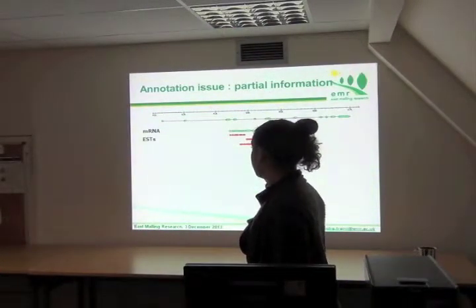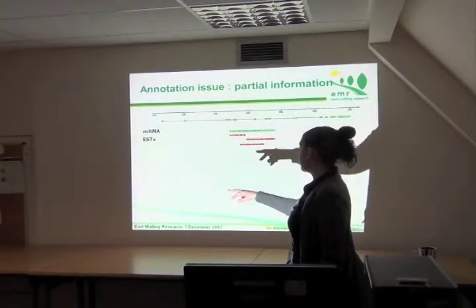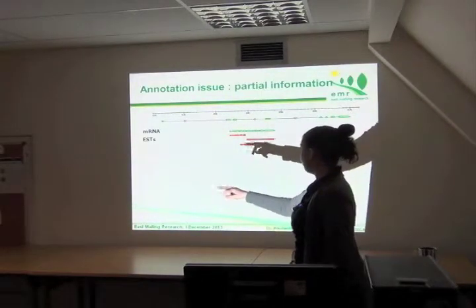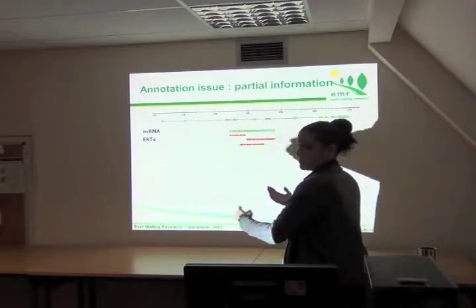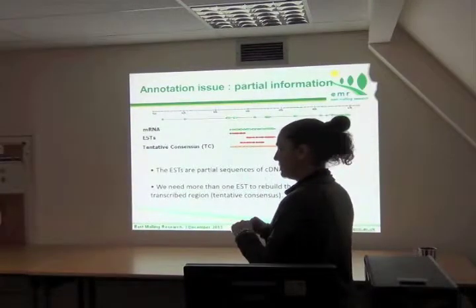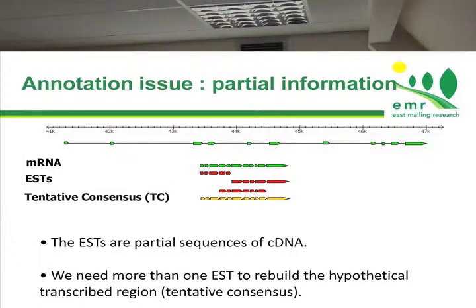At the beginning we started with EST data. We want to rebuild along the genome the exon-intron structure of an mRNA, but we have just partial information from the ESTs, and now from RNA-seq. So we want to use this information to rebuild the structure of the gene. One approach is to use this information to assemble and construct a tentative consensus that could be a potential mRNA, and then align it along the genome.